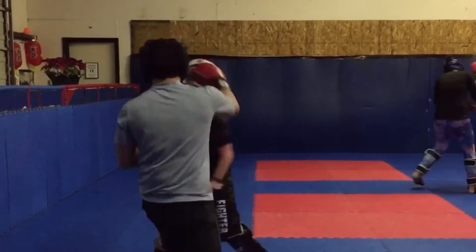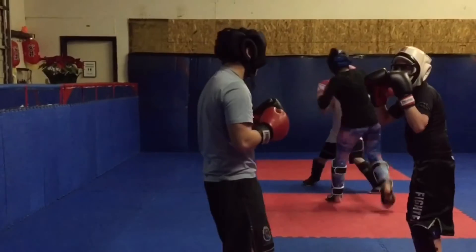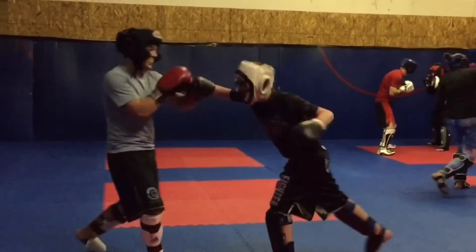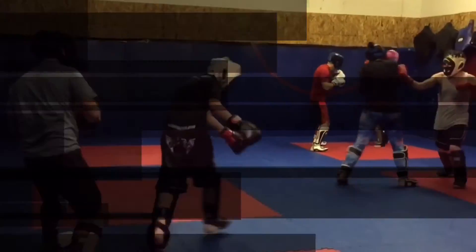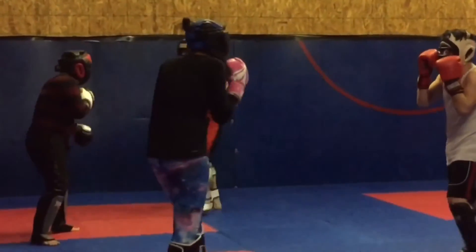This is one of our 15-year-olds and a 13-year-old sparring in the adult class. We move them up when they're 13 in the adult program so they can really get the benefit. And here you can see one of the strong female fighters in our class — she's three months in and doing great.